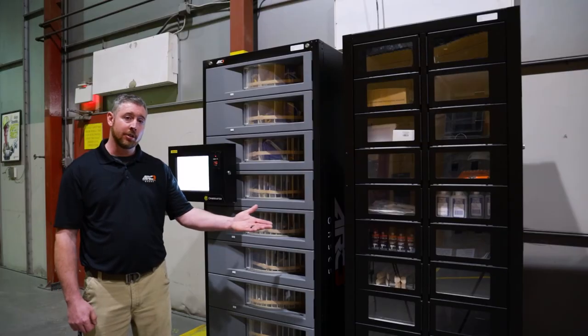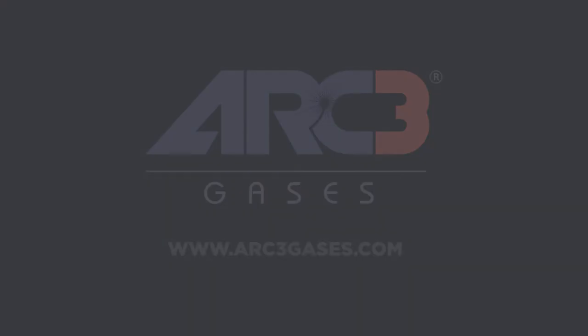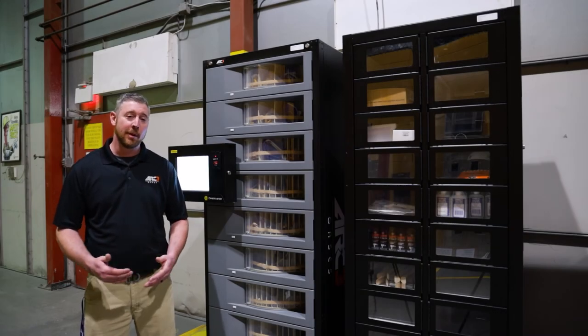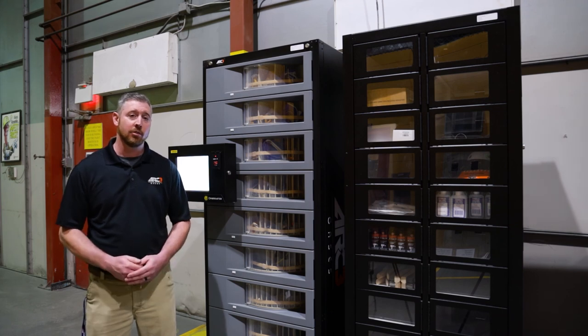The ProLock locker ties to the Pro Stock for vending of large items. We have personnel ready to help. Visit us at Arc3Gases.com for a location near you. That's all for now, and thank you for watching. And remember, when it comes to industrial vending, Arc 3 Gases has the right solution for you.